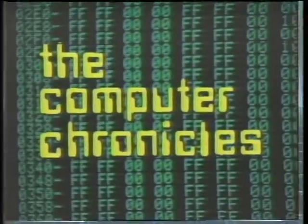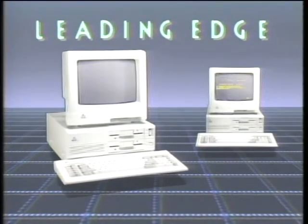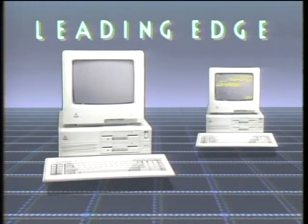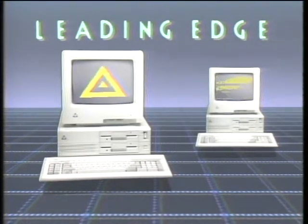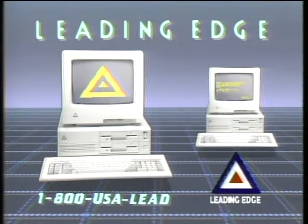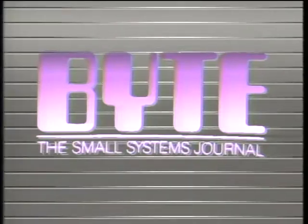That's it for this week's Computer Chronicles — we'll see you next time. The Computer Chronicles is made possible by Leading Edge, makers of IBM-compatible computer systems including Lotus Lookalike Spreadsheet, word processing with spelling correction, communication software, and Hayes-compatible 1200 baud modem. Leading Edge, with over 1,000 service centers nationwide. Additional funding provided by McGraw-Hill, publishers of Byte, whose detailed technical articles on new hardware, software, and languages cover developments in computer technology worldwide.